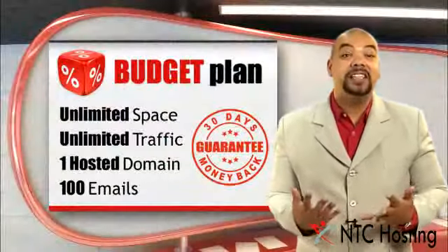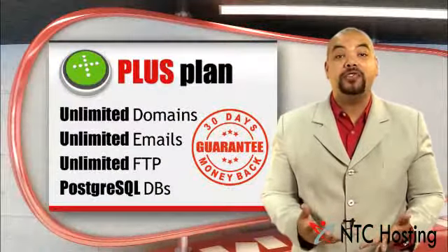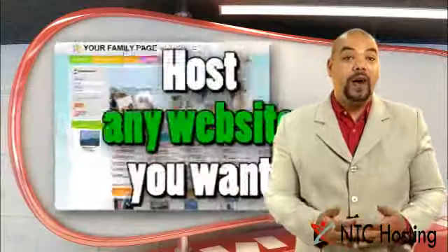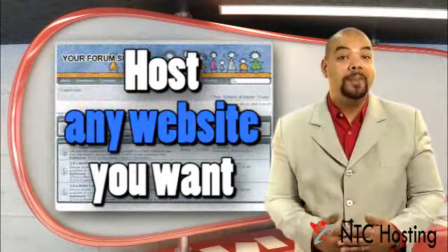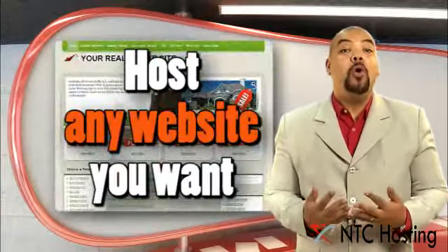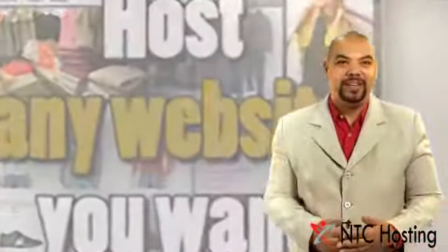Each of our plans has the answer to any website needs that you might have, like disk space, traffic amounts, security, and communication. They offer various features for hosting all types of sites, from a small family page to a community site or a large business portal and a busy worldwide e-shop.